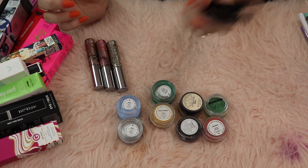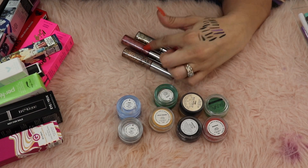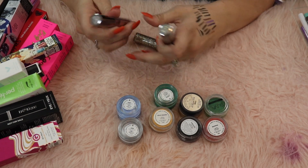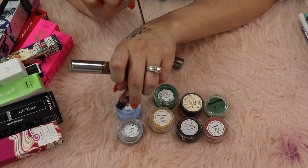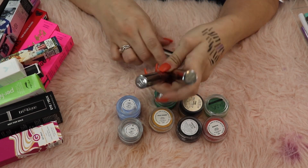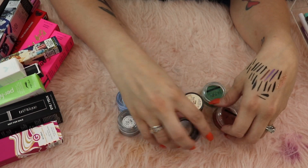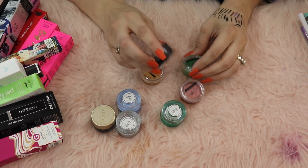I've got three Urban Decay heavy metal liners: Starfire, Volume, and Midnight Cowboy. I love the concept of these and I've had them for so long. They start to dry out and when they dry out it's almost impossible to pick up product. The collector mentality in me loves these - they do bring me so much joy - but I never use them, so I'm gonna pass along all three.